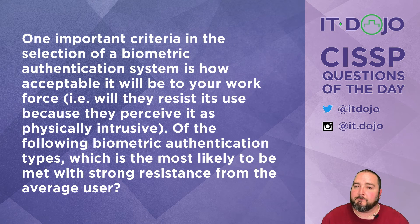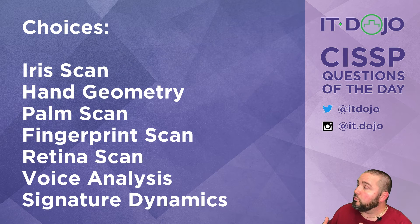Question number two: in the biometric authentication business, one of the important criteria in selecting a biometric authentication mechanism is how acceptable it will be to your user workforce — or how much resistance you anticipate from them for its implementation. Of the list presented, which is most likely to be considered really intrusive by your users and therefore cause the greatest amount of resistance? Give them a look, ponder it, click pause if you need to, then click play and we'll break it down.